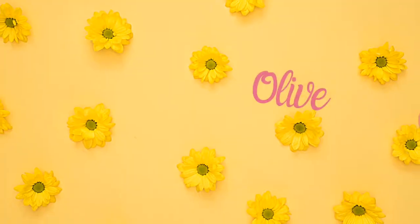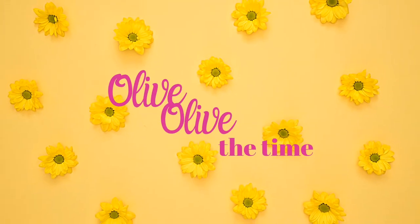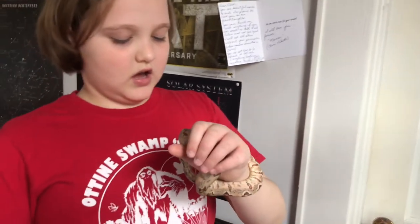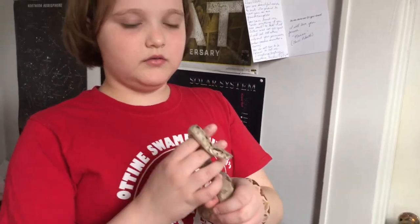Hey everybody, this is all of all the time and I'm ten, and I'm gonna do the better care challenge for my snake. She is a red-tailed boa and she's only about a year and a half old.